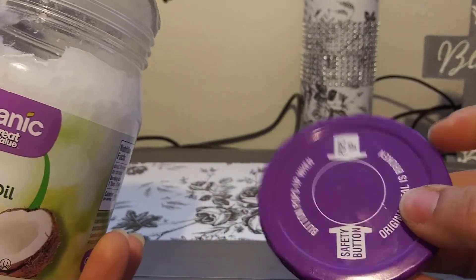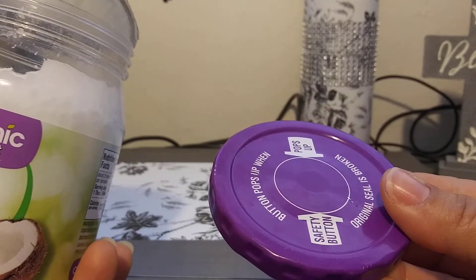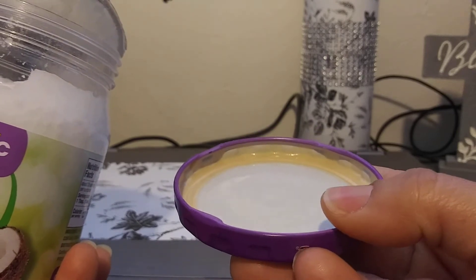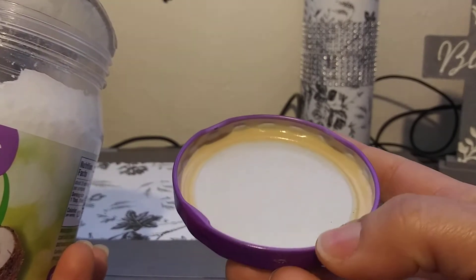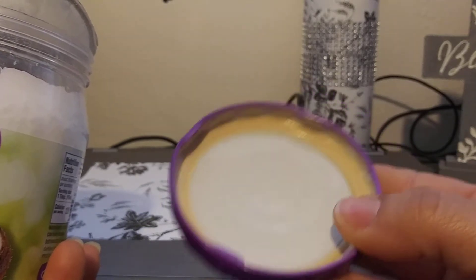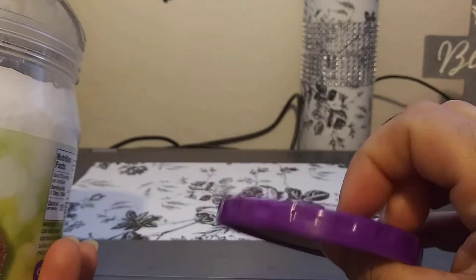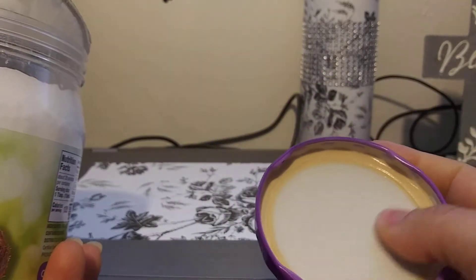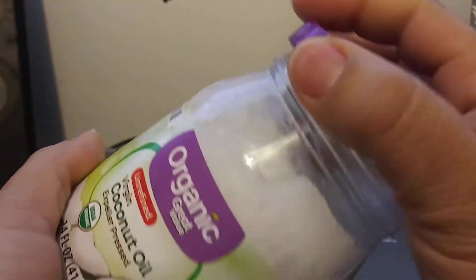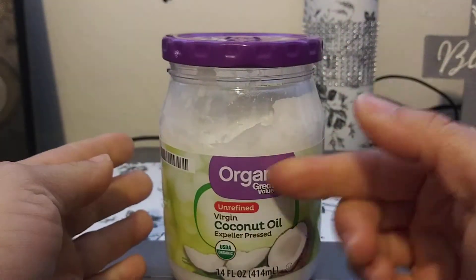I looked in my stash and found a lid — I believe it belonged to grape jelly. I like to save lids that have this coating because they don't rust. When you wash them, quickly dry them with a towel — don't leave water in metal lids. Dry them and they'll last a long time; you can reuse them for something else.